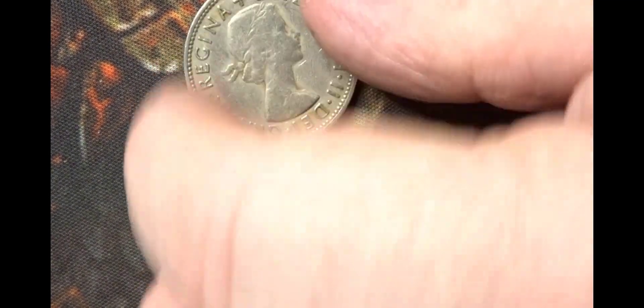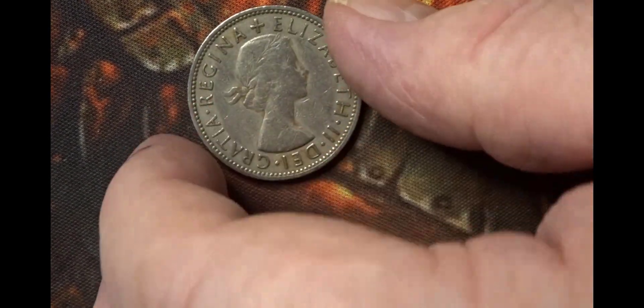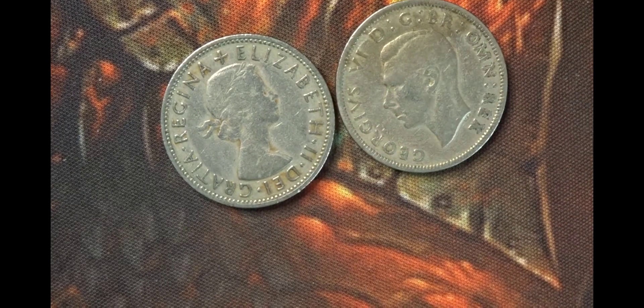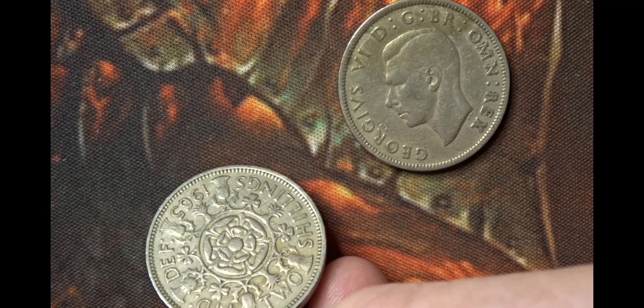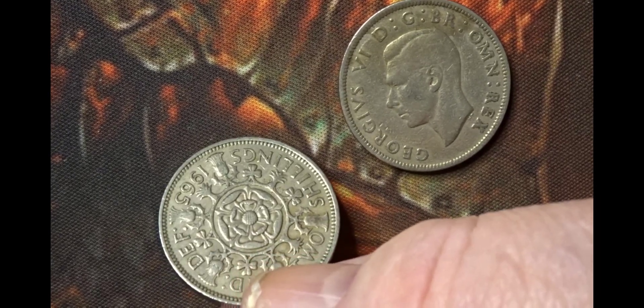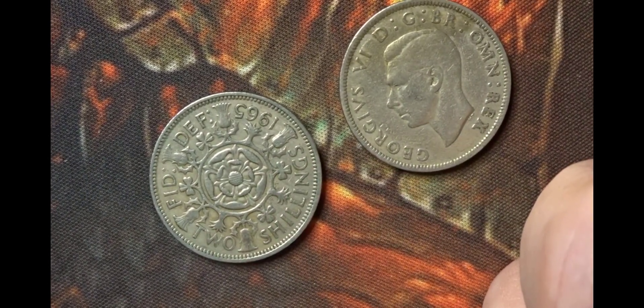Those are the one shilling coins, sometimes known as a bob. We have two two-shilling coins — also known as a florin or two bob. The Queen Elizabeth one has a central rose and then the emblems of the nations going around it: a thistle for Scotland, the Welsh leek, the shamrock from Ireland, and the central Tudor rose for England.